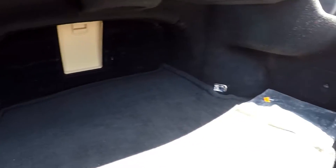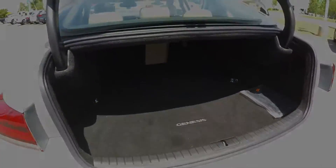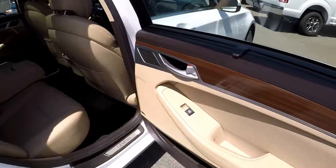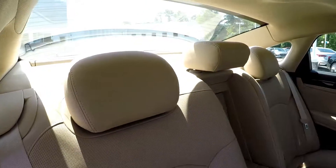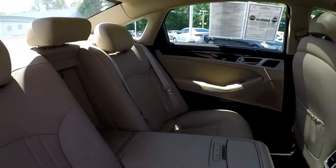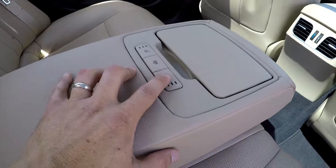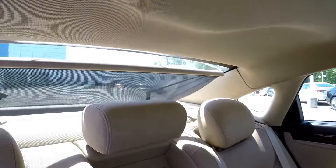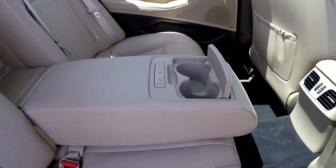Quick look inside the trunk reveals a lot of cargo space. Your front license plate bracket is included. One more look from the back seat — there is a privacy shade included in both of the rear doors. We dropped the armrest because there is some additional functionality here. You do have heated rear seats, and you also have control over the rear shade to maximize comfort in the back, as well as a few cupholders.